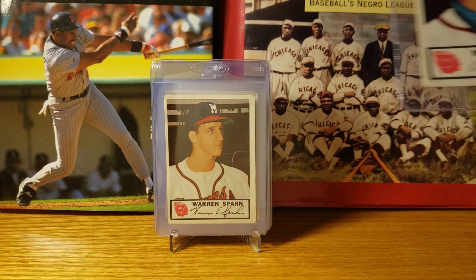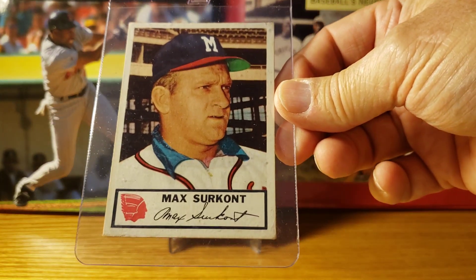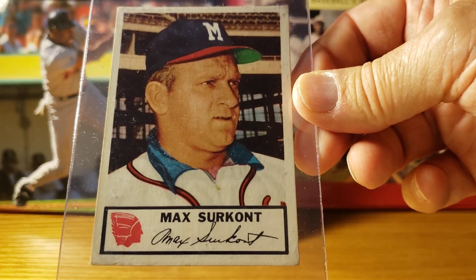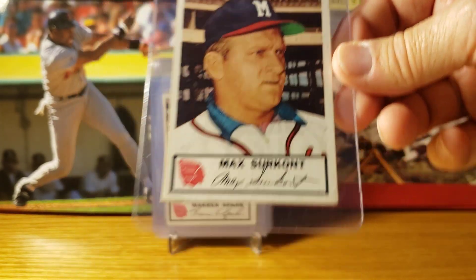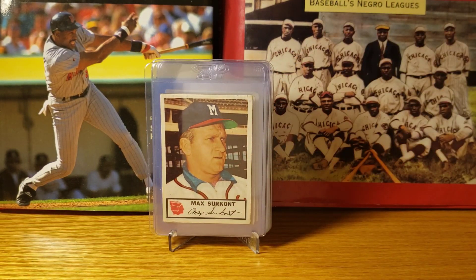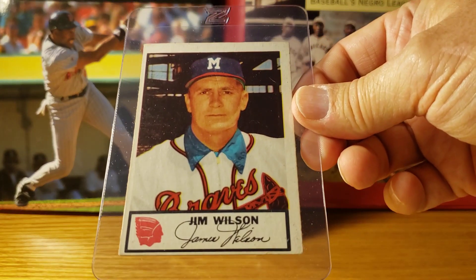Number 11 is Max Surkont — he was the number three starter, I believe. Next is Jimmy Wilson.